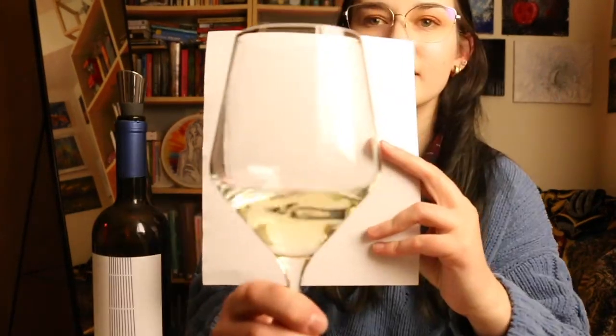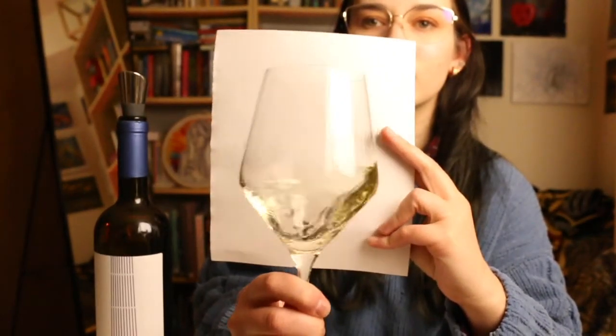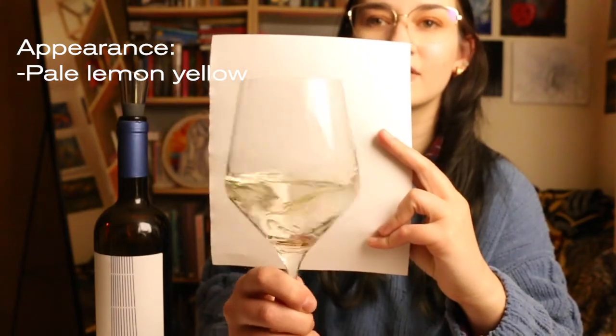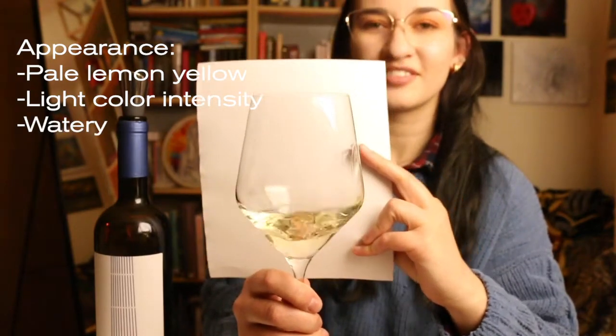The first thing we do when we evaluate a wine is we look at it. Wowie zowie — that is so pale. I would say it's a pale lemon yellow. In terms of the color intensity, it is so light I can barely see any color at all towards the edges. It almost looks kind of watery. And clarity is impeccable.